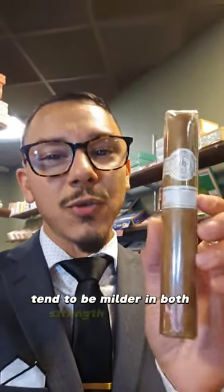Lighter colored cigars like this tend to be milder in both strength and flavor. Light cigars often have notes of cream, vanilla, cedar, or nuttiness.